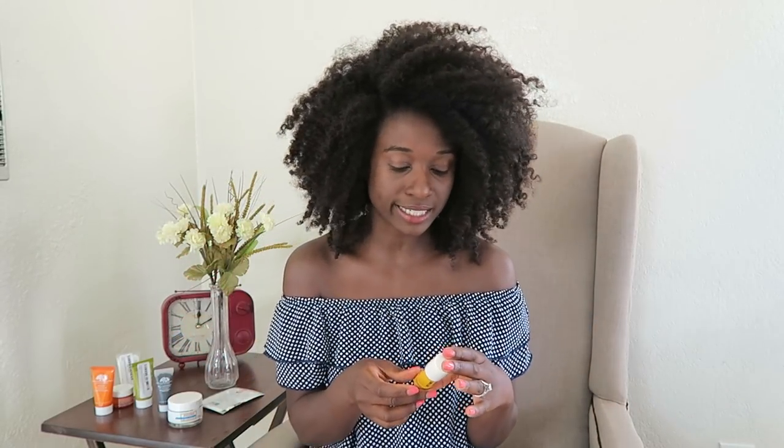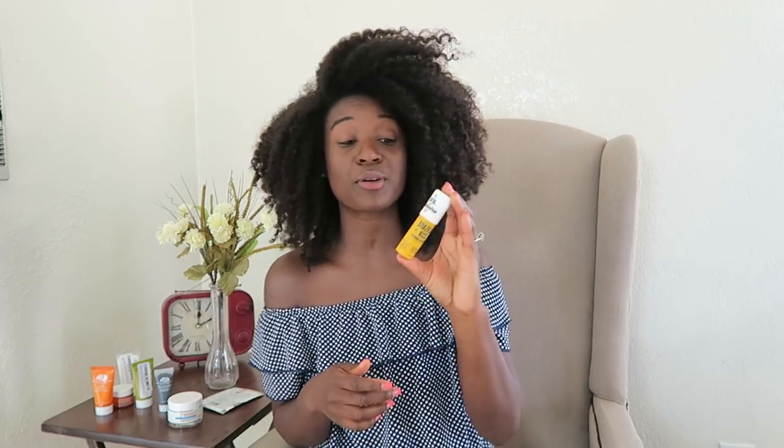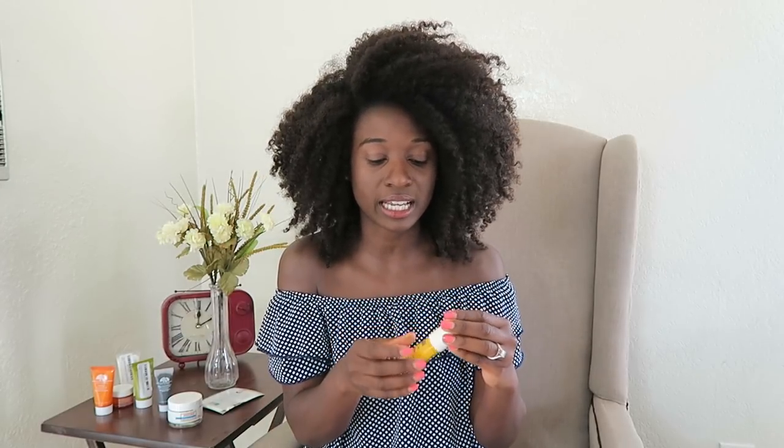Last but not least, for my lips I use the Brazilian Kiss by Sol de Janeiro. I used to use Blistex but I'd wake up with my mouth crusty and dry. This one stays on my lips at night and I wake up to super soft, kissable lips. This was gifted to me but I've since collected three of them — Dan has one, I have one, and we have one at our bedside.